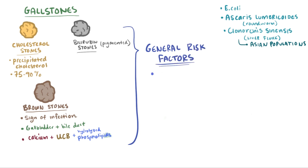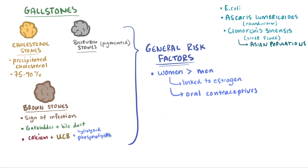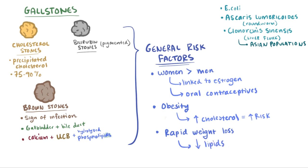Women are typically more at risk than men because estrogen increases cholesterol stone formation, which is also why the use of oral contraceptive pills containing estrogen increases the risk of cholesterol stones. Obesity is often associated with increased levels of cholesterol, meaning it's also associated with increased risk of cholesterol stones. Finally, rapid weight loss that decreases lipids can create an imbalance in bile composition that increases the chances of gallstone formation.